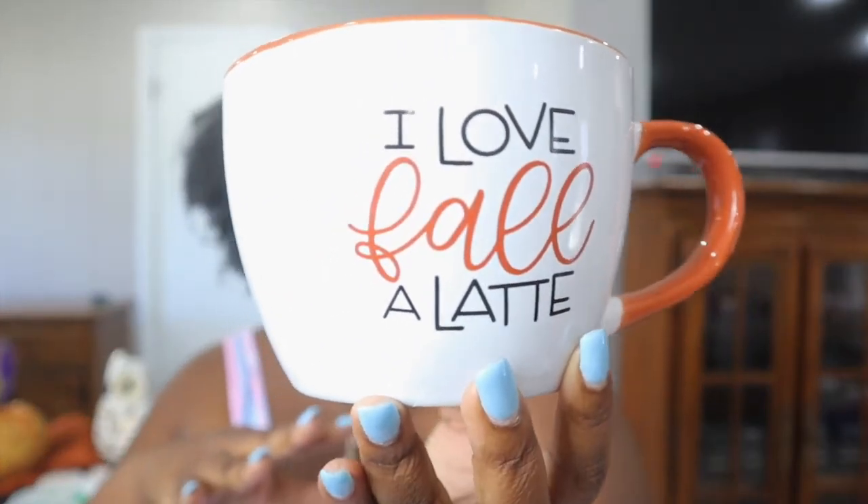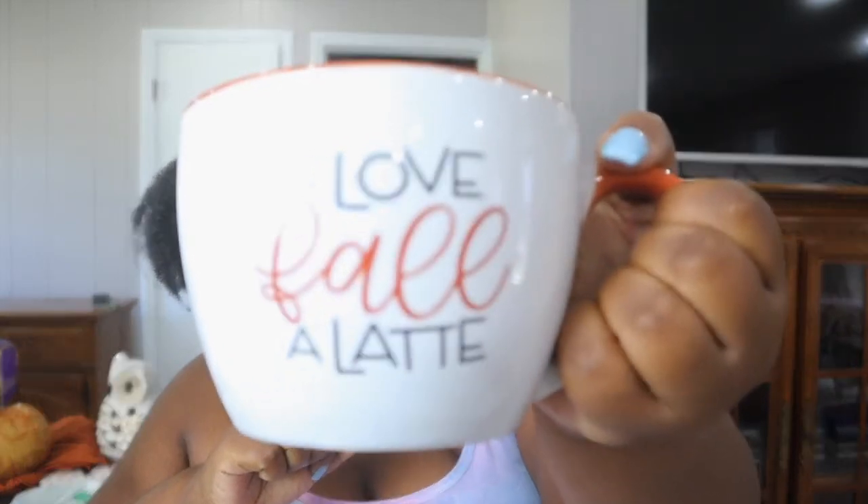The next thing I got from Hobby Lobby is this mug. It says 'I Love Fall A Latte' - I thought it was so cute! It was one of the very first things I picked up when we walked in. I love coffee, but I'm also a big hot apple cider and chai tea and ginger tea drinker in the fall. I just thought this mug was so huge and beautiful. It's microwave safe, dishwasher safe, it was $9.99, and it's a 26-ounce mug. So cute!